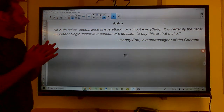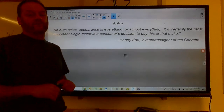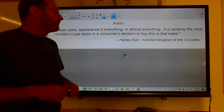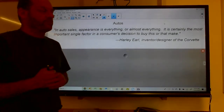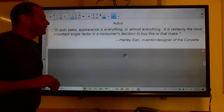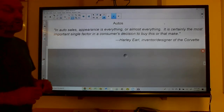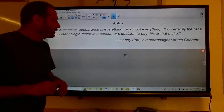Today we're going to talk about autos. In auto sales, appearance is everything — or almost everything. It is certainly the most important single factor in a consumer's decision to buy this or that make. This is a quote by Henry Earl, who invented the Corvette. When you go to an auto sales place, all the cars will look perfect — they will be clean, washed every day, with water beads sitting on top of them — because it makes the car look good. You'll buy a car you normally would not buy if it looks good enough.